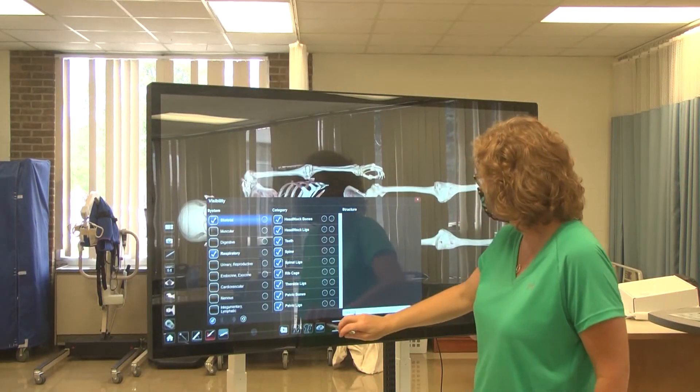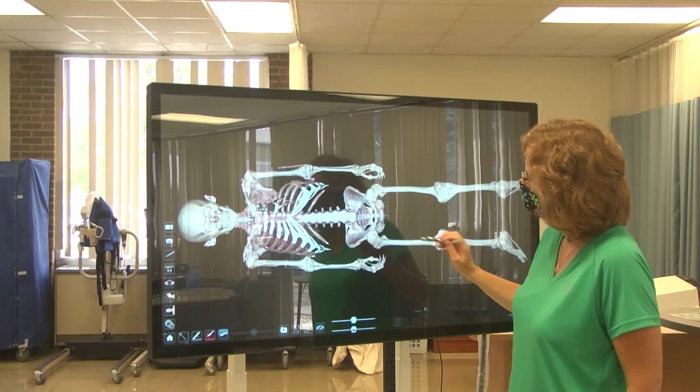Spomer finds the table to be very effective for learning. "I think that this will really help students in those areas that are hard to visualize and hard to understand — where they are and how they interact with each other. So I think some of those systems, hopefully, this will make it clearer."